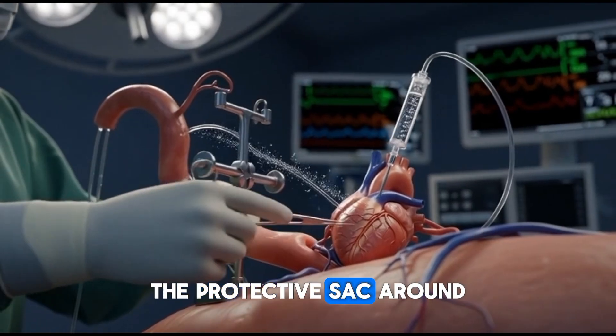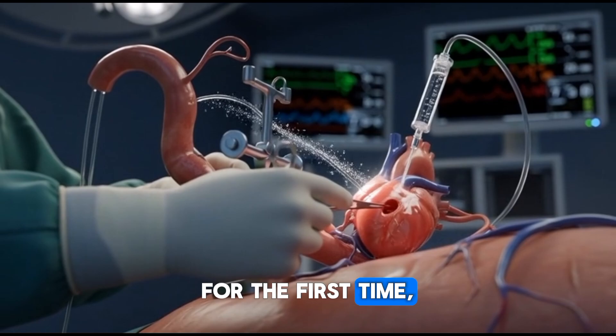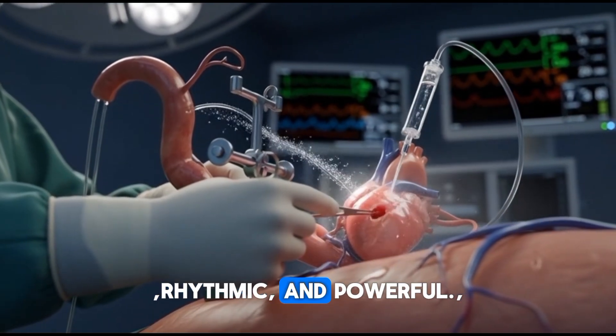The protective sac around the heart — the pericardium — is opened. For the first time, the beating heart becomes fully visible: steady, rhythmic, and powerful.